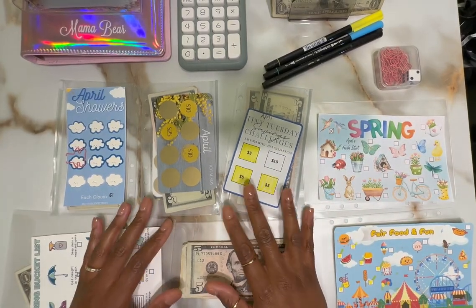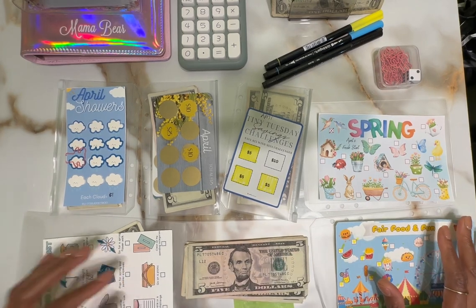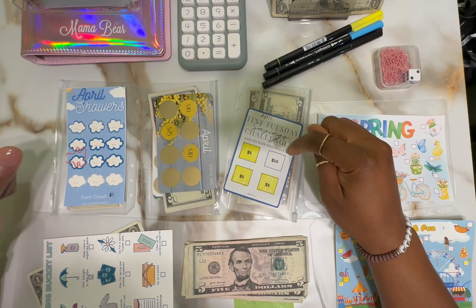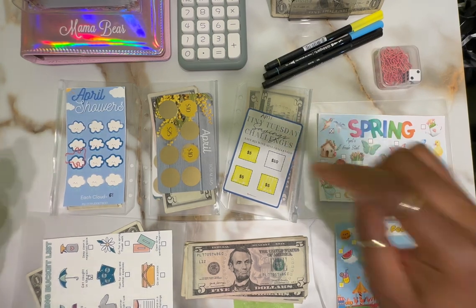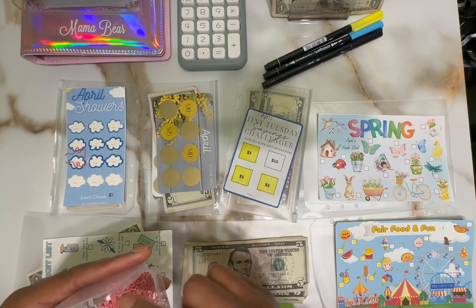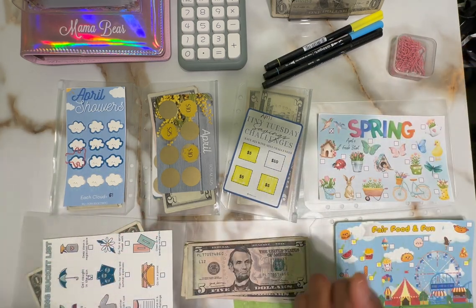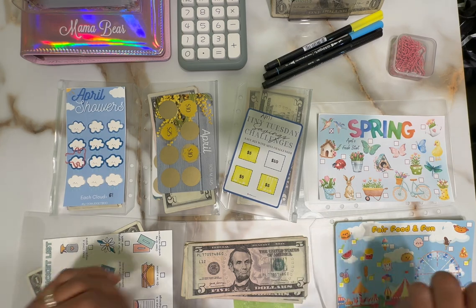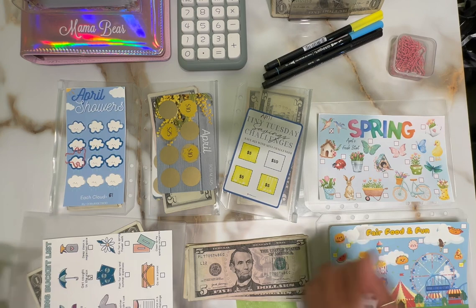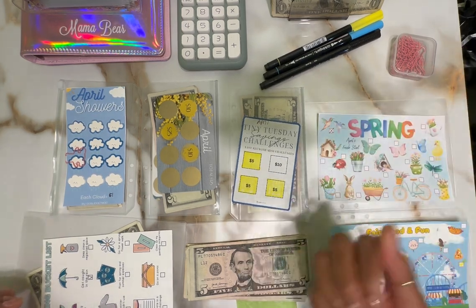Hey fam, it's Mama Bear and I am back with another mini savings challenge video. We're going to get right back in. I have $68 of stuff today and I am ready to go. I hope April has wound down to a very good ending for you and that you've been able to save as well. It's been pretty decent overall. I haven't saved as much as I wanted to, but I'm still grateful to have this to save.